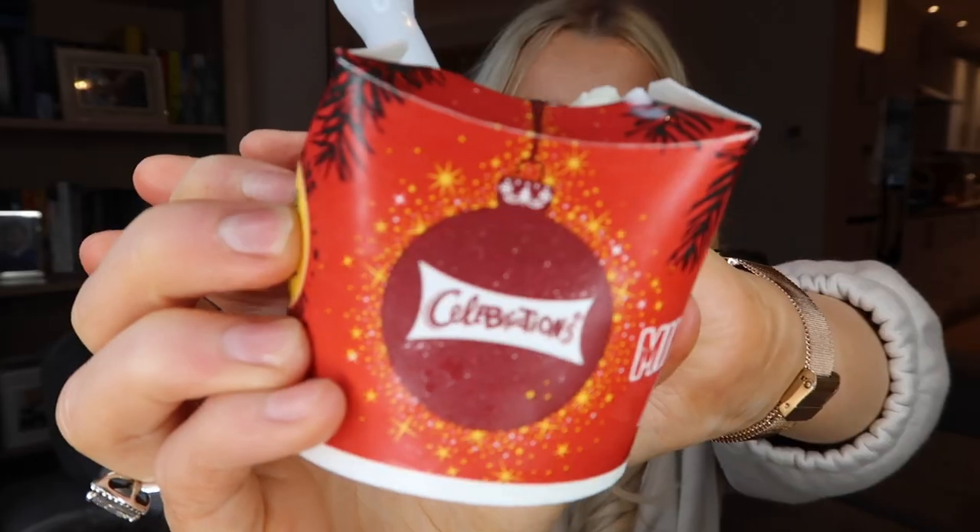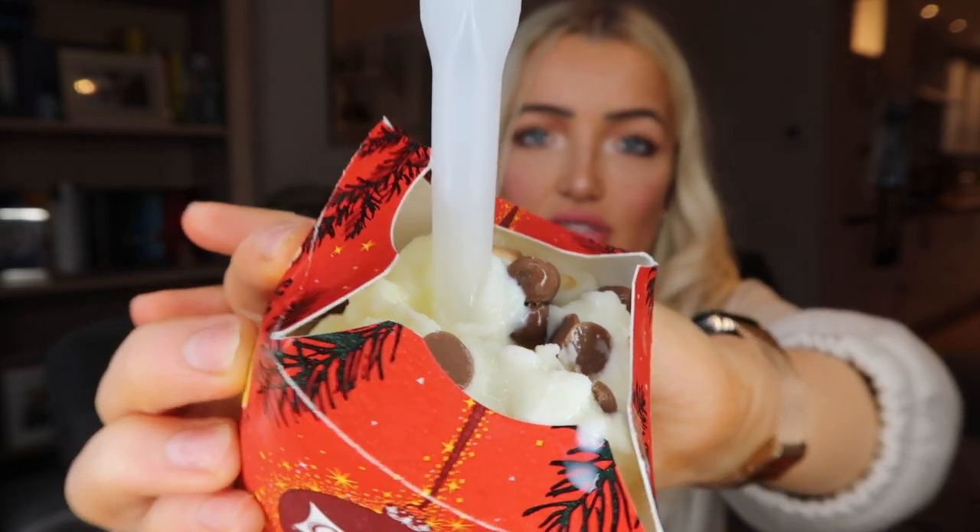The most exciting thing about this whole order is that this year they've brought out a Celebrations McFlurry. I literally sound like I'm doing a McDonald's ad right now! You can see it's got all the Celebrations chocolates inside — I believe it has crunchy Dairy Milk, toffee, caramel, looks like honeycomb. I got a little mini one because I definitely cannot eat a big one with all this food.